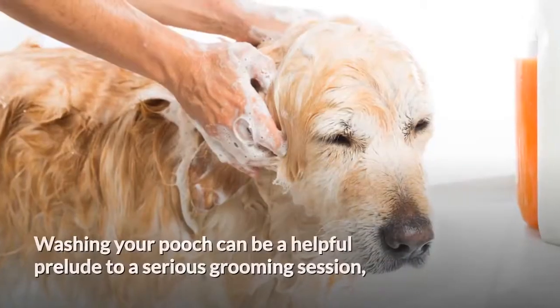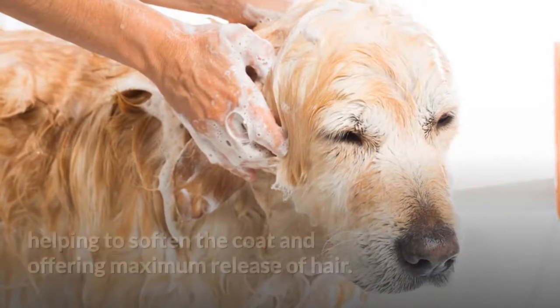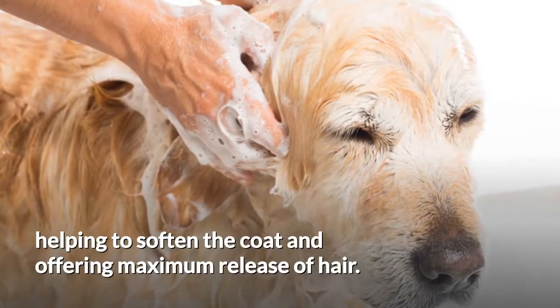Think about bathing your dog. Washing your pooch can be a helpful prelude to a serious grooming session, helping to soften the coat and offering maximum release of hair.